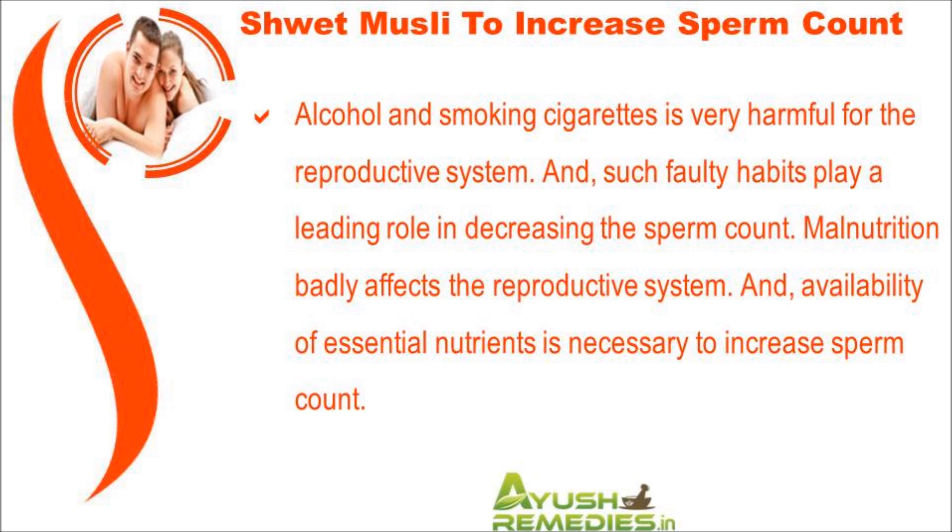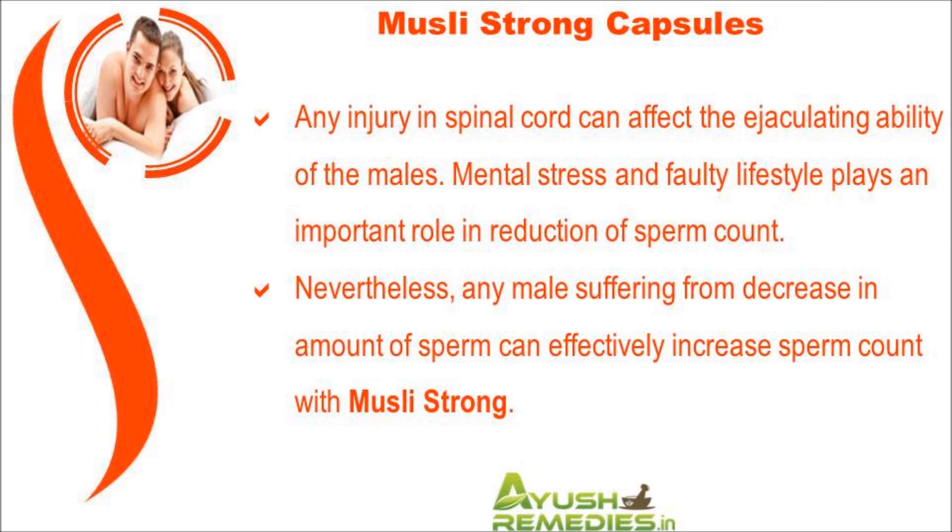Malnutrition badly affects the reproductive system and availability of essential nutrients is necessary to increase sperm count. Any injury in the spinal cord can affect the ejaculating ability of males. Mental stress and a faulty lifestyle also play an important role in the reduction of sperm count.